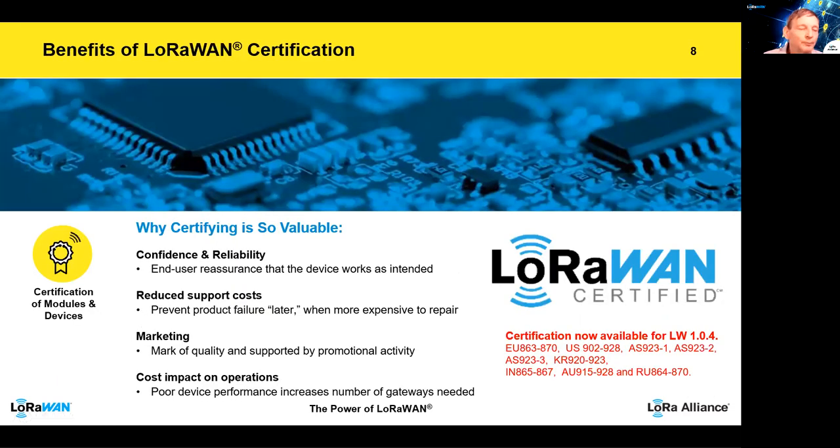To conclude this brief webinar: the benefits of certifying are to give confidence and reliability, and end users the reassurance that your device works as intended. It will significantly reduce the costs of supporting it later and it's a good quality mark showing that you've designed it properly and got it fully tested. Poor performance devices increase the number of gateways needed at significant cost. The certification programme is now also fully available for LoRaWAN 1.0.4, with the different supported regions shown below. I hope you found this useful and look forward to seeing you with a device certified soon. Thank you very much.